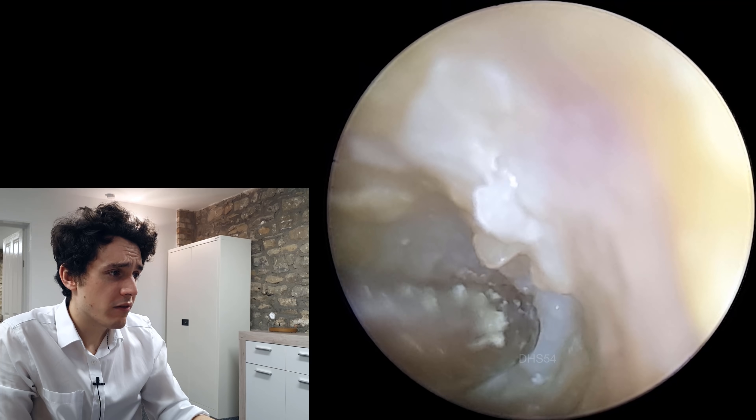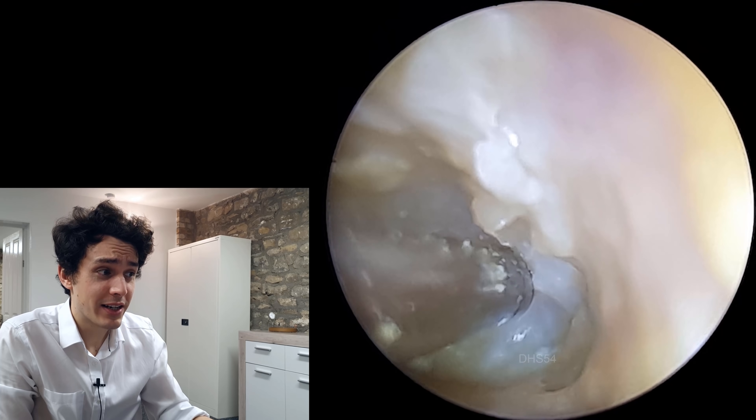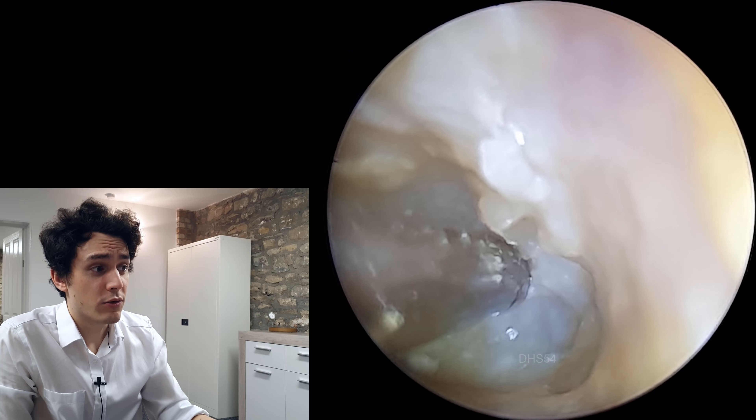We are making a good amount of progress. We can start to see perhaps the suggestion of an eardrum back there, but again it does look quite abnormal.